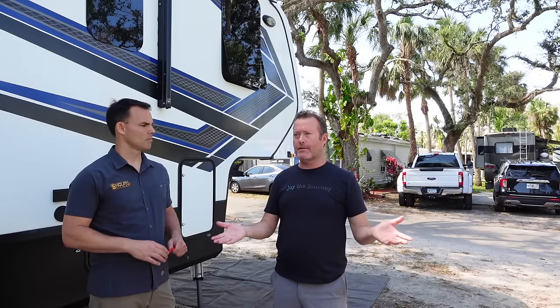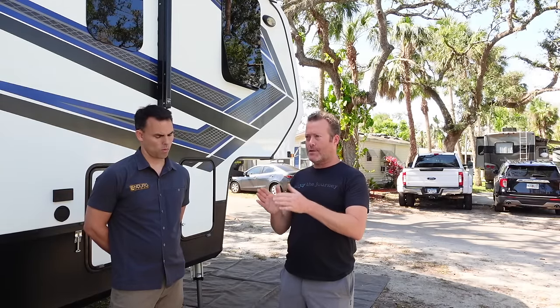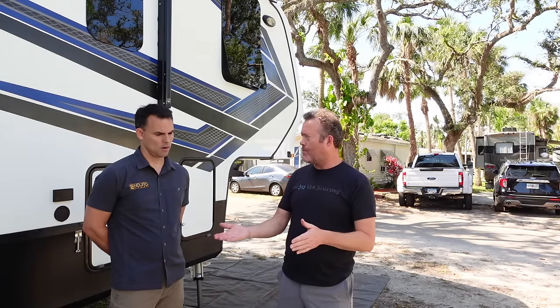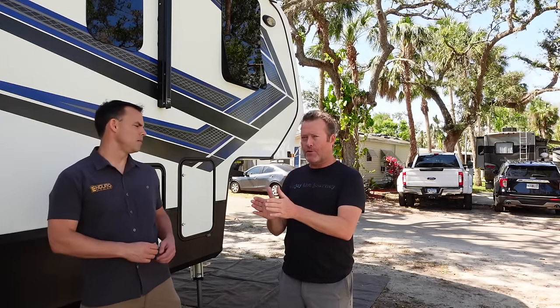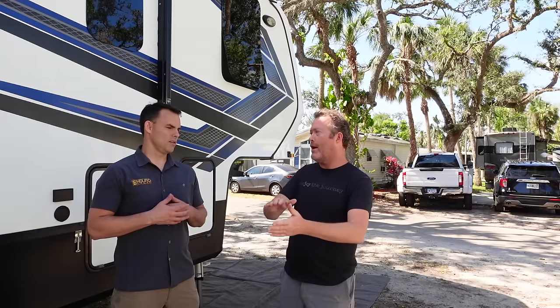What are the considerations when someone buys a fifth wheel, brand new to RV, and they know they need a battery upgrade? The manufacturers are starting to catch on — sometimes they put in lithium, sometimes two batteries — but they're not typically what you need to run that residential refrigerator. Air conditioning is way out of the question for a lot of basic fifth wheels.